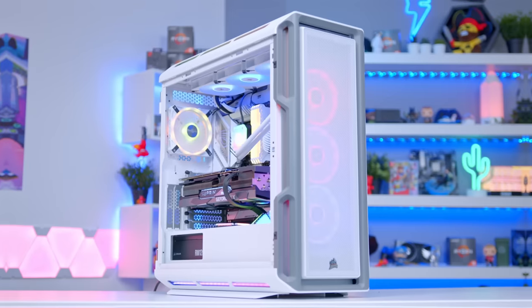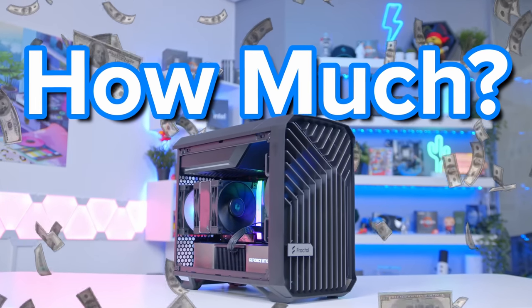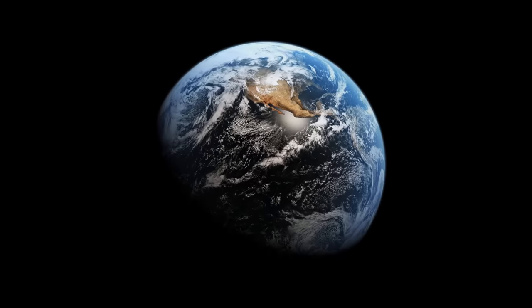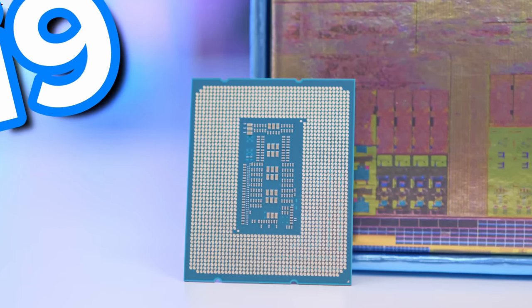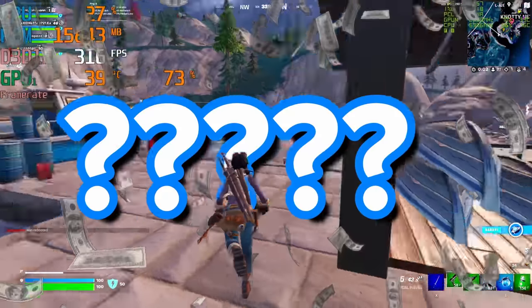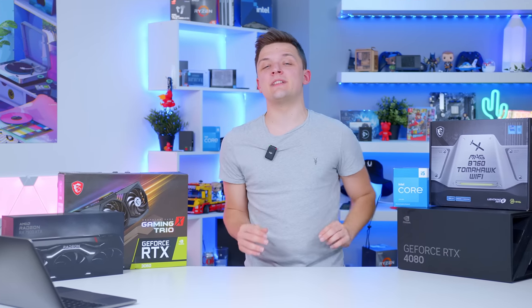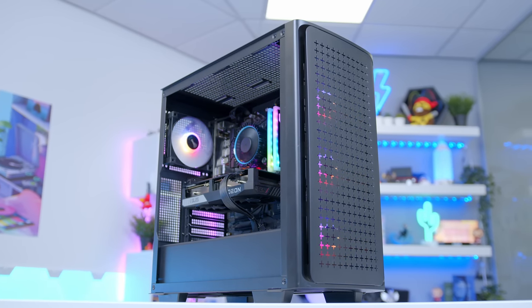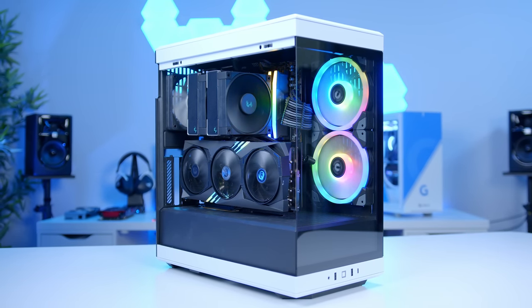If you're building a new gaming PC, one of the most tricky decisions you'll have to make is just how much money you want to spend on your new config. While in an ideal world we'd all have an unlimited budget for a 4090 and an i9 powered system, life isn't that easy. So how much do you need to spend for strong 1080p, 1440p, and 4K gaming performance? In this video I'll be answering that question and talking through areas where you can save and strategically spend more money for the most optimal performance.